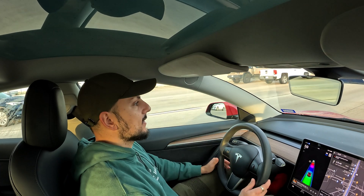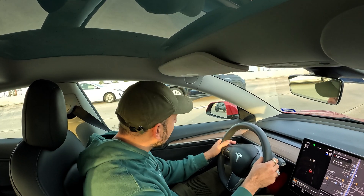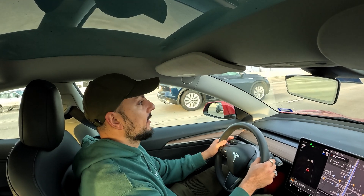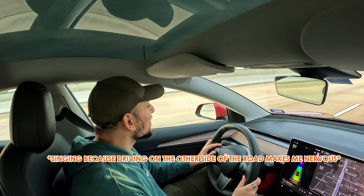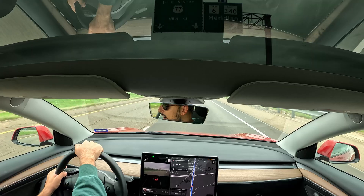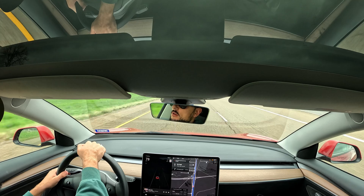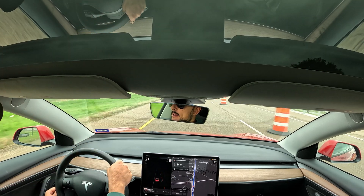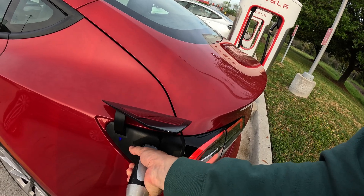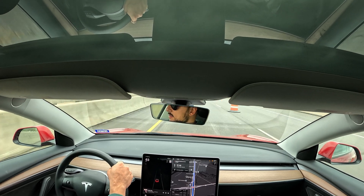We're driving to Waco today, just going to the surf park there, so that should be some good fun. We are now about to enter Waco. We have driven up from Houston. We're going to stop, give the car a bit of juice, get something to eat, and then head into the surf resort to check in.